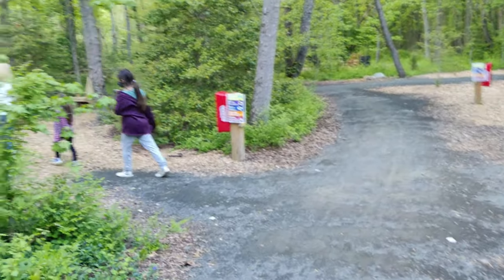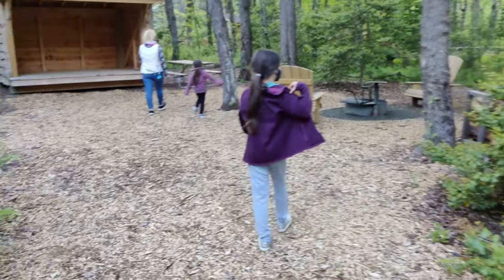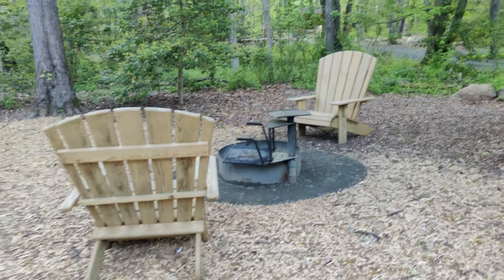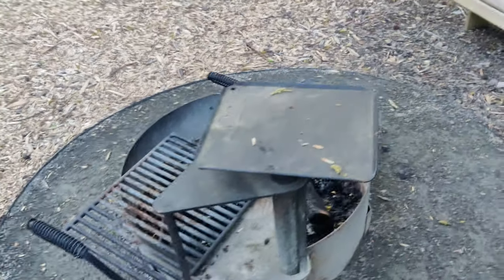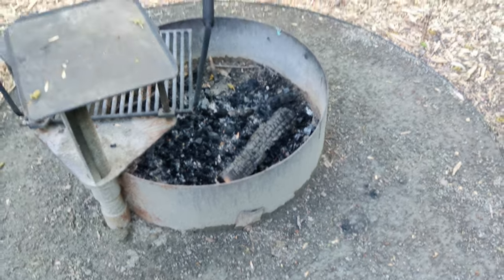These are really nice campsites. Cedar is probably the one you want to go for if you want a little bit more privacy and enclosure — lots of space to pitch tents. And these fire rings here are a really nice setup.